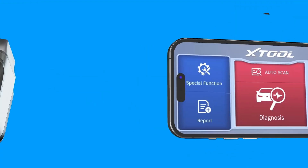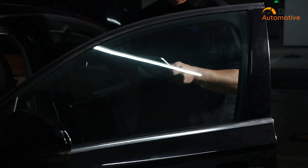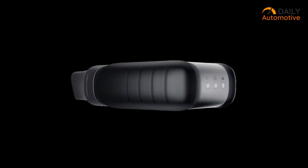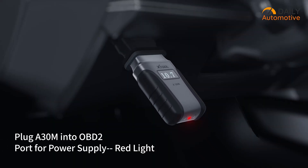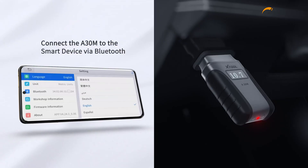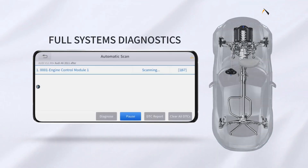These are usually dealer-level functions, so it's pretty impressive to get them here. The scanner works with over 85 car brands and is bi-directional, so you can send commands to test parts like fuel pumps or even windows. It also has built-in LED lights to help plug into the OBD2 port and shows real-time voltage. You'll need your phone connected to set it up, and sometimes Bluetooth pairing can be a little tricky. Overall, it's a good pick — pros can fix issues faster with the bi-directional tests, and DIYers save trips to the dealer thanks to the handy reset functions.